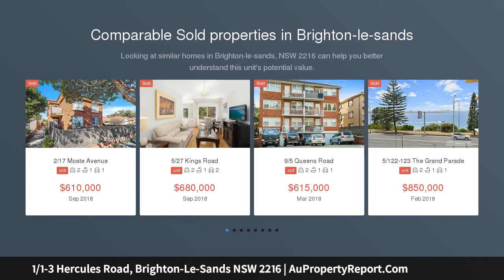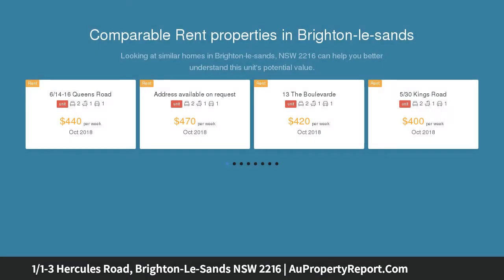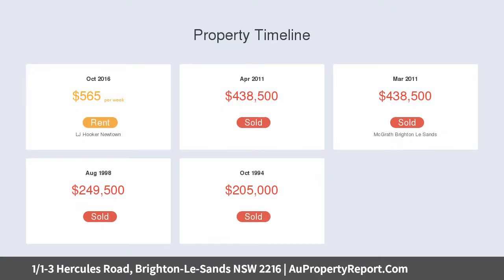Just one street back from the iconic Botany Bay, this well-maintained two-bedroom apartment lives only a short walk from some of Sydney's favorite cafes and restaurants, and an even shorter one to the calm waters of Brighton-La-Sands Beach. A flourishing food scene means you'll enjoy the perks of contemporary Sydney living, but certainly escape the hustle and bustle.